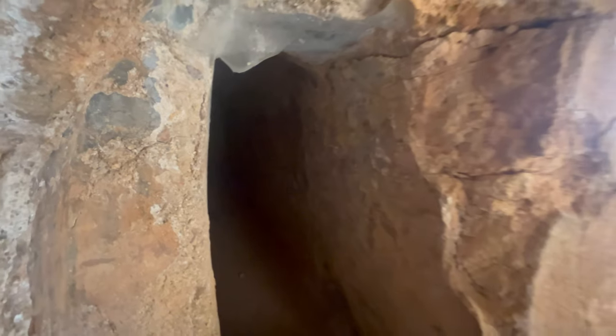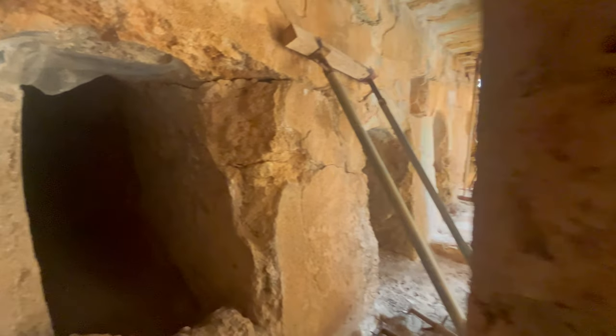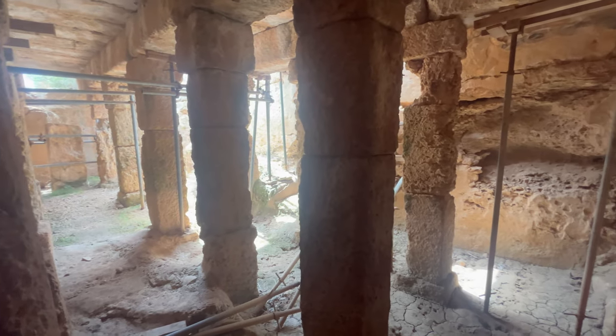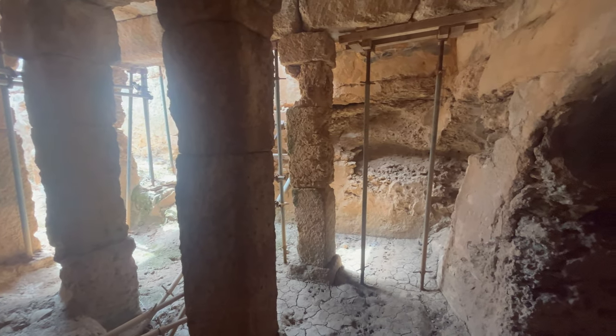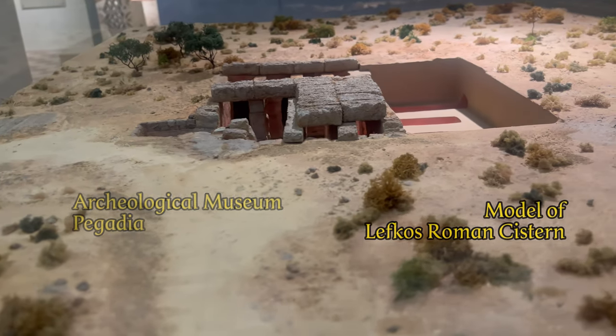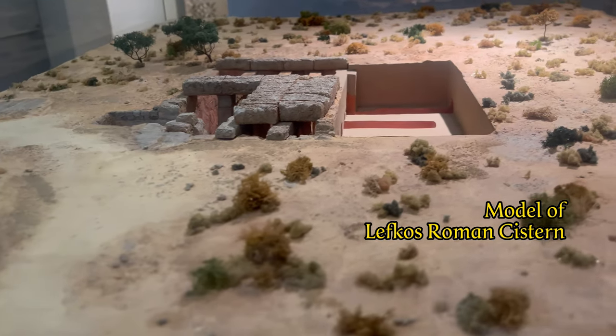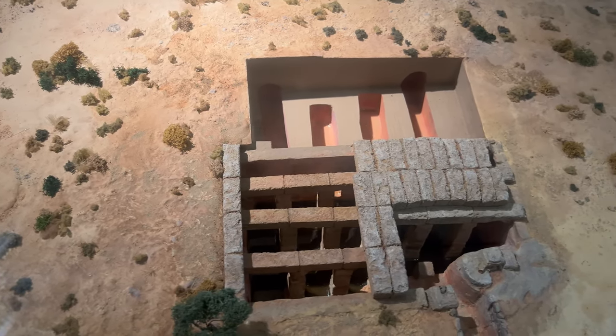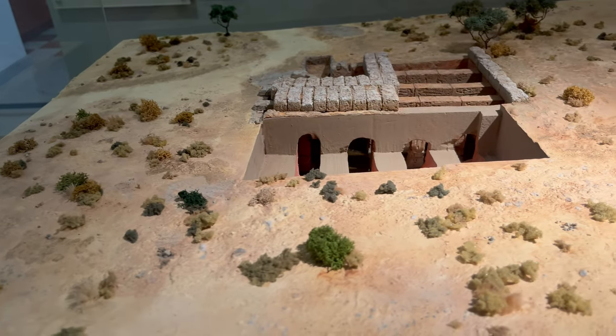From the outside, it is difficult to see how large and complex the structure really is on the inside. Fortunately, this is also clearly visible in the archaeological museum in the capital Pegadia, where a detailed model of the Roman cistern can be seen. It beautifully shows how relatively complex construction took place even far away from Rome.